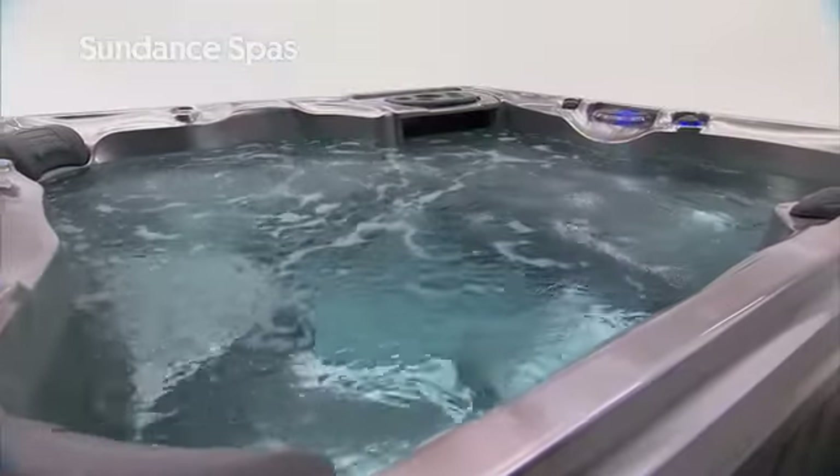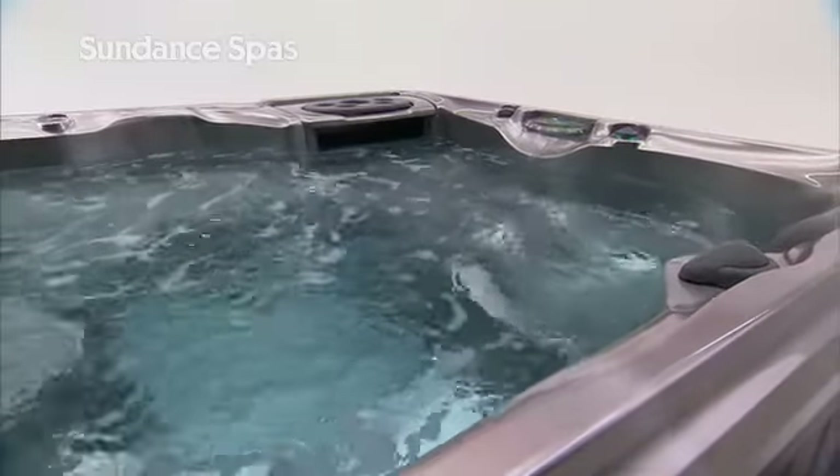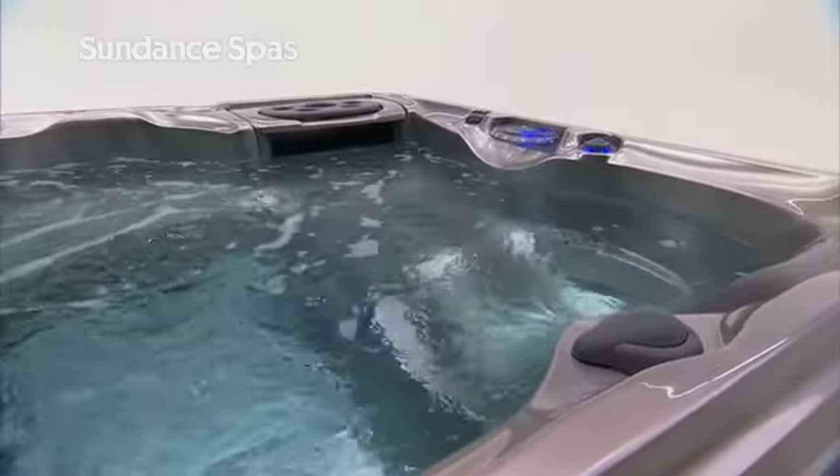Available in a variety of sizes, seating configurations, colors and finishes, the 780 Series brings you custom luxury, all the benefits of hydrotherapy and uncompromising value.